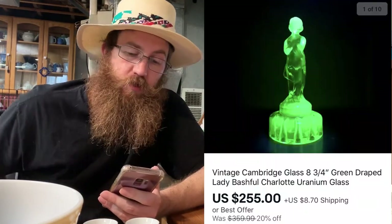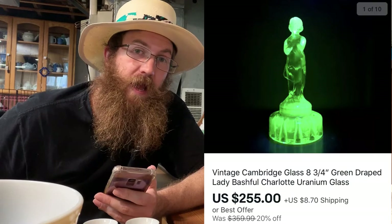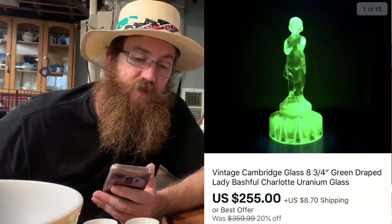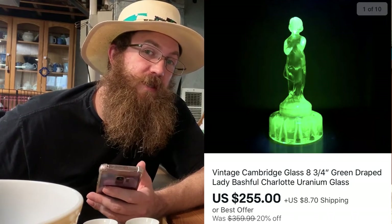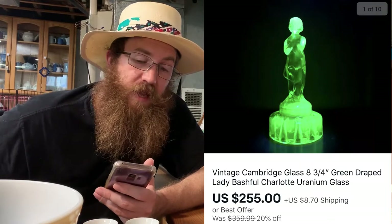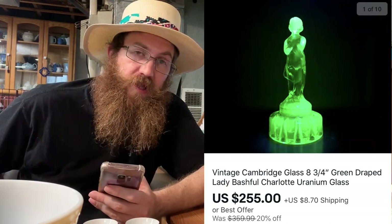The next thing that sold on eBay was a big ticket item — a vintage Cambridge glass green draped lady Bashful Charlotte uranium glass flower frog. I picked this up at an estate sale for $10. I had it listed on Etsy for a long time, cross-listed it to eBay, it was on eBay for a couple of months, and it finally sold for $255 plus shipping.